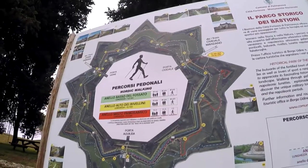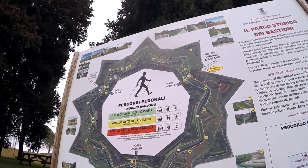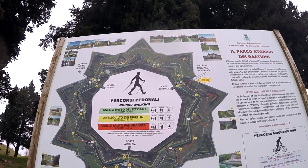Come vi avevo anticipato, si può anche fare il giro intorno ai bastioni, intorno alla città. Ci sono tre percorsi di varia lunghezza e quindi anche di varie difficoltà. Io ho fatto quello da 4 chilometri che era il più basso. Ho percorso il tratto da Porta Cividale a Porta Aquileia, circa un terzo del percorso.